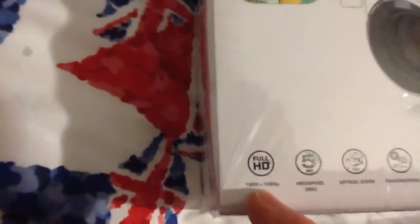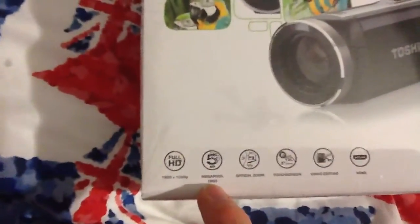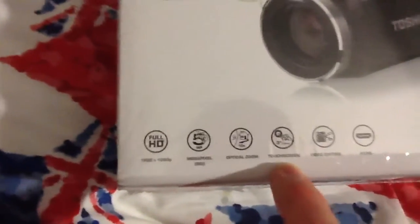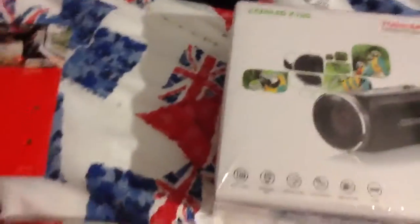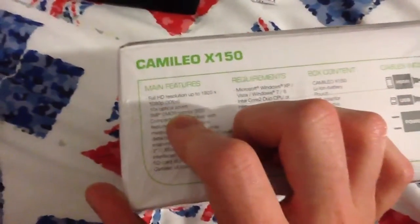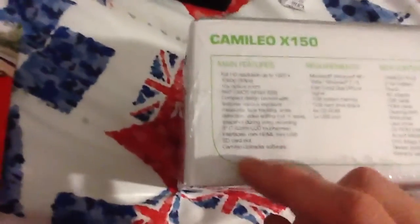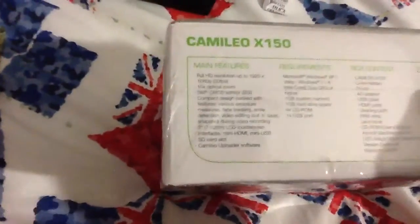Here it is. It comes with 1080p Full HD, 5 megapixels, 10 times optical zoom, a 3 inch LCD touchscreen, video editing, HDMI. Here's all the main features: Full HD resolution up to 1080p, 30fps, 10 times optical zoom. If you've already seen it on the website, then it basically comes with everything that you saw on the website.